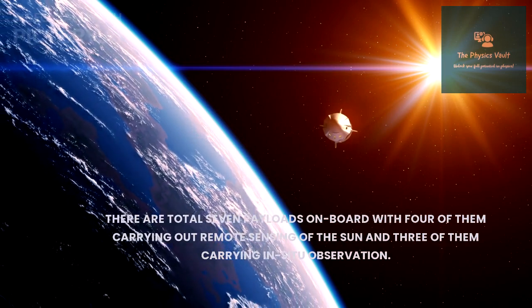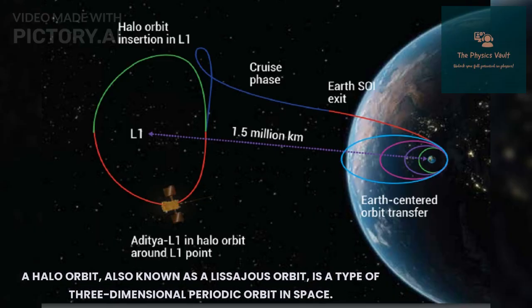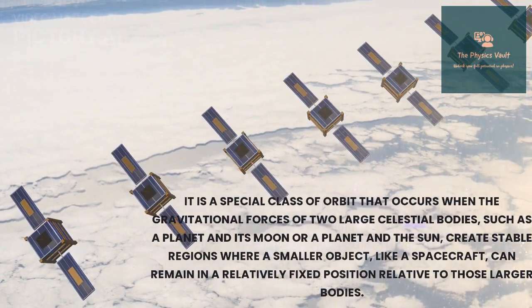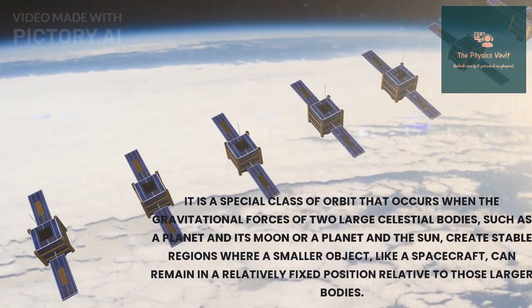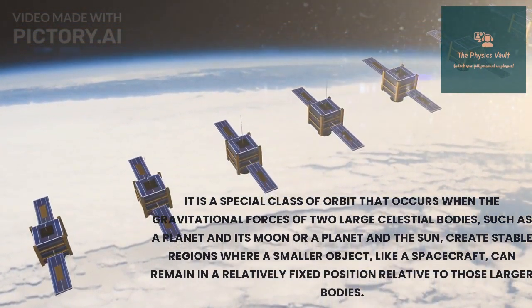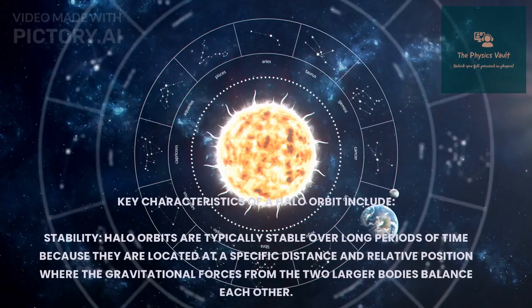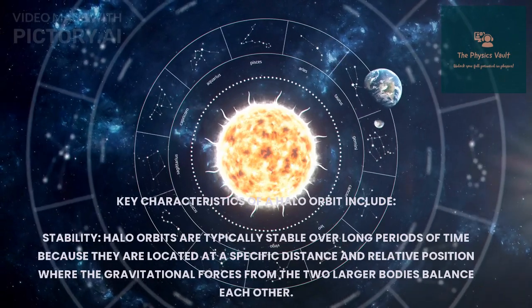A halo orbit, also known as a Lissajous orbit, is a type of three-dimensional periodic orbit in space. It is a special class of orbit that occurs when the gravitational force of two large celestial bodies — such as a planet and its moon, or a planet and the Sun — create stable regions where a small object like a spacecraft can remain in a relatively fixed position relative to those larger bodies.